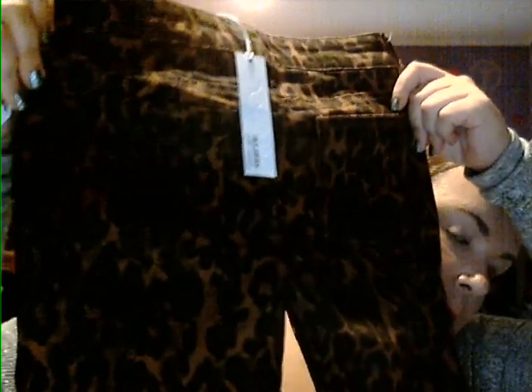We also found these amazing Joe Jeans — a cheetah print skinny jean. I buy her a lot of Joe Jeans, so I know they're really good quality. These are a size 12 and really stretchy. They were $19.99. I usually buy Joe Jeans at Denny's or Nordstrom's for like $60–$70, so $19.99 makes me very happy.